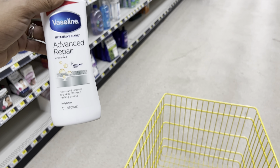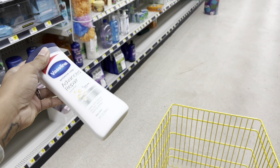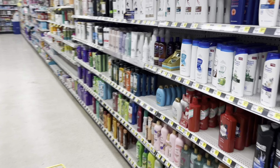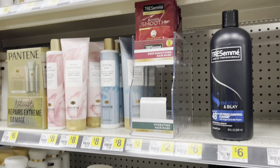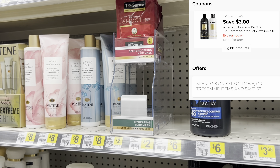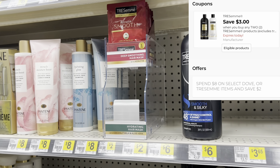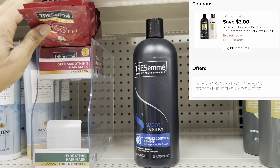Always remember with those instant savings, those come off first, so you need to be at 27 dollars if you're doing the five off of 25 — that way when your instant savings come off, you still save five dollars. You can combine that instant savings with your digital coupon. Because they only have one Vaseline here, I might go to another store. I also thought about combining it with these Tresemme hair masks — I scanned some at home on the app to see if that three off of two coupon is still attaching, and it is.